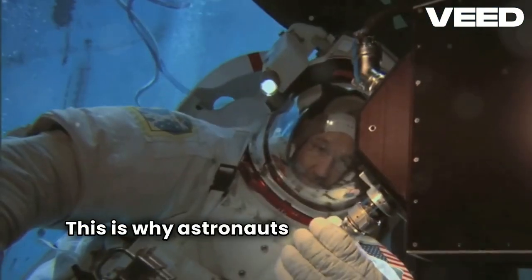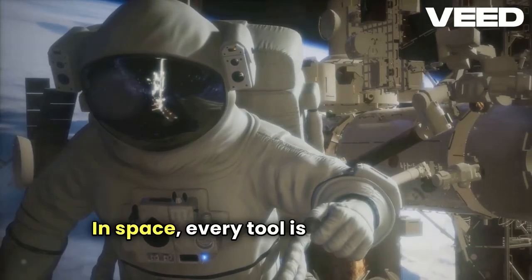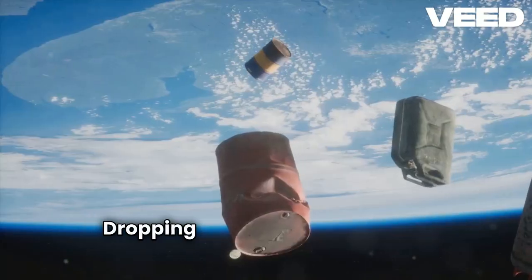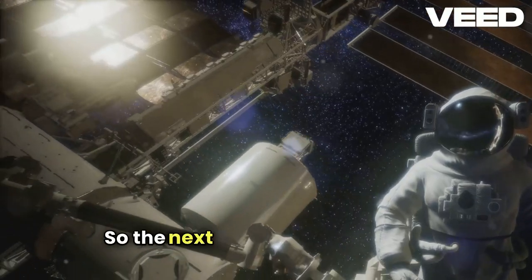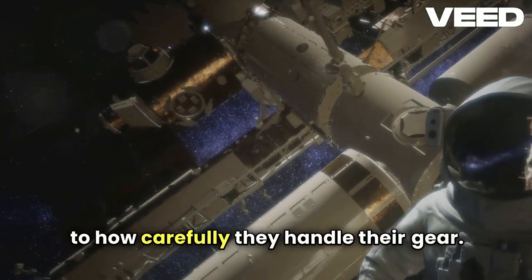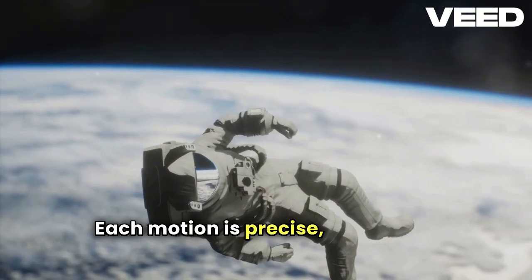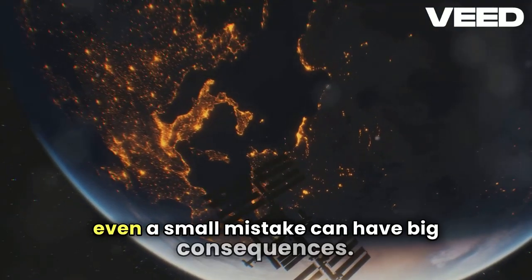This is why astronauts undergo rigorous training to handle tools and other objects in space. Every tool is tethered and accounted for. Dropping something isn't just an inconvenience — it's a hazard. So the next time you see footage of astronauts on a spacewalk, pay attention to how carefully they handle their gear. Each motion is precise, deliberate, because in space, even a small mistake can have big consequences.